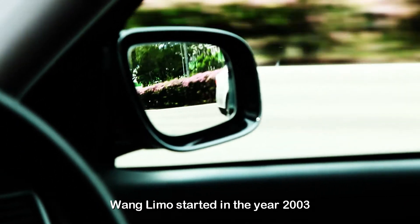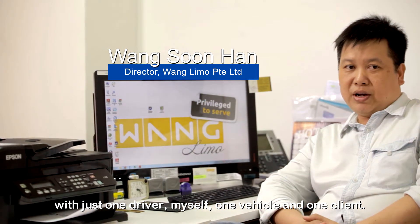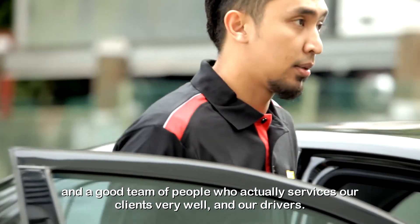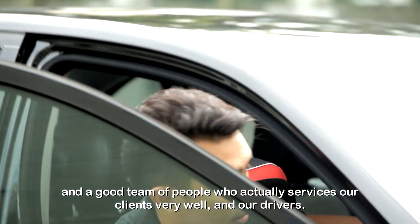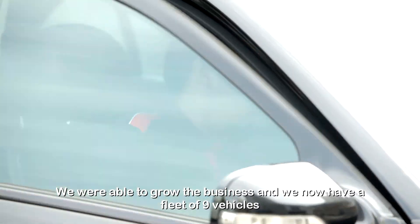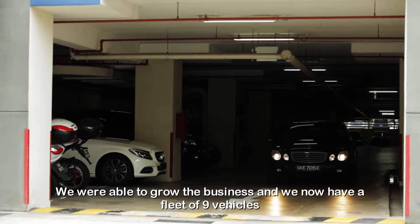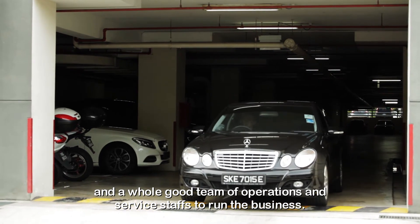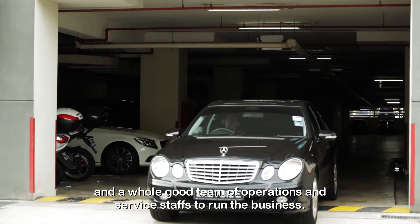Weng Limo started in the year 2003 with just one driver, myself, one vehicle and one client. Through the years, because of the service that we provide and a good team of people who actually services our clients very well and our drivers, we were able to grow the business. We now have a fleet of nine vehicles and a whole good team of operations and service staff to run the business.